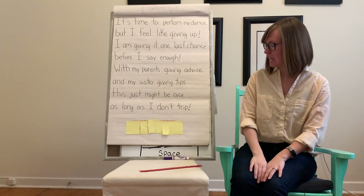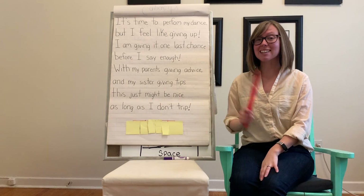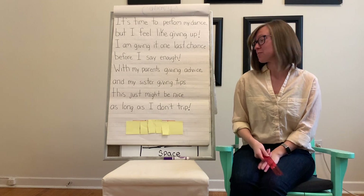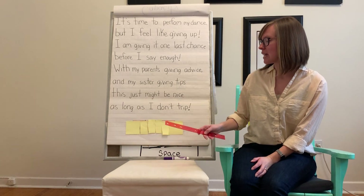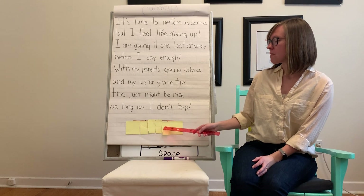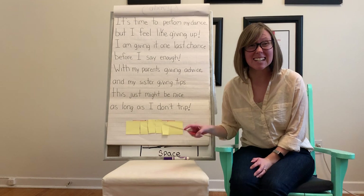So our one for today is really long. Let's count and see how many letters are inside of this word. There are 1, 2, 3, 4, 5, 6. This one has six letters.